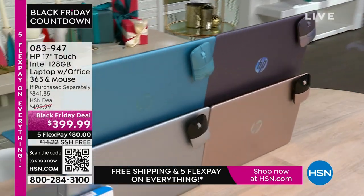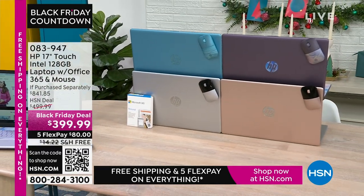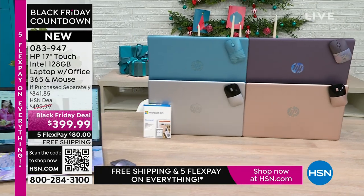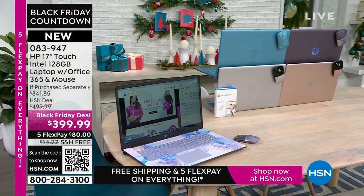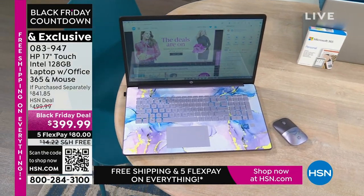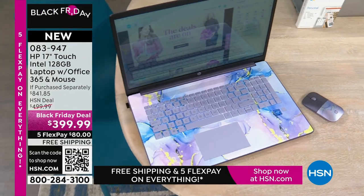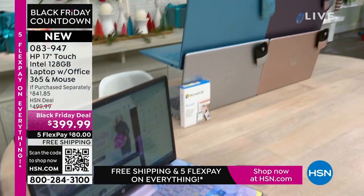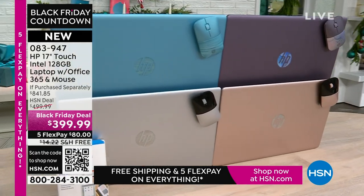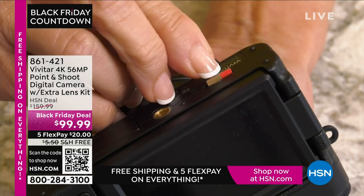The best part about a laptop is you can use it anywhere. This is your HP 17-inch touchscreen — you've got your Intel inside processor, 128 gigabytes of storage, and it comes with a year of Microsoft 365. Right out of the box, you're ready to go. It also comes with a wireless mouse. What you would pay for just those two extras alone is a huge value. If you love the lavender, we also have teal, silver, and rose gold.